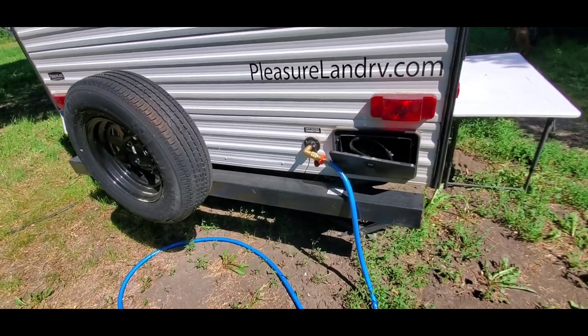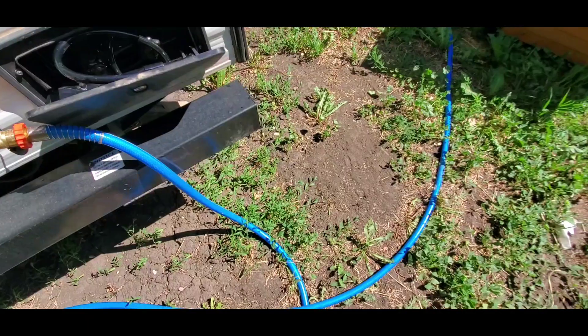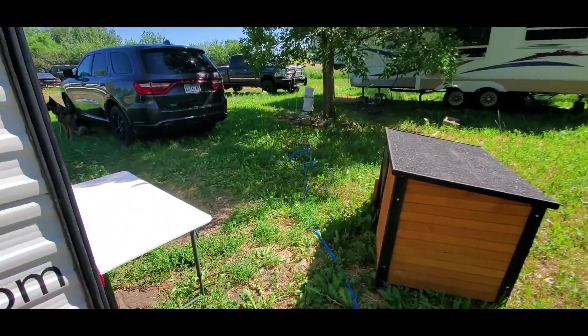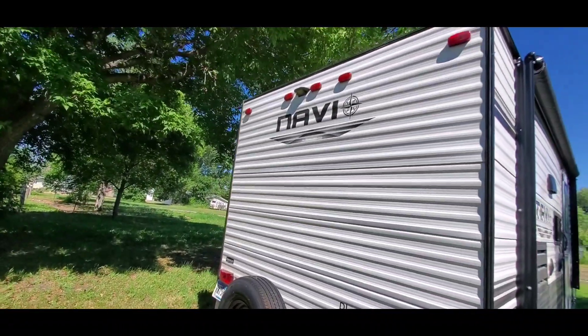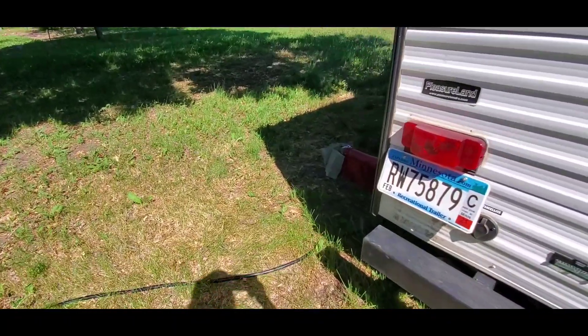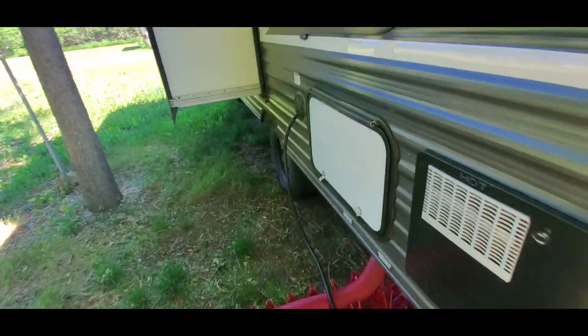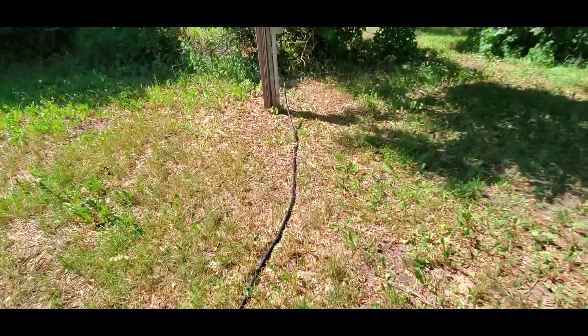Right now we are at an RV park so we are hooked up to the water — just right over there. And here is our power cord and we are hooked up over here.